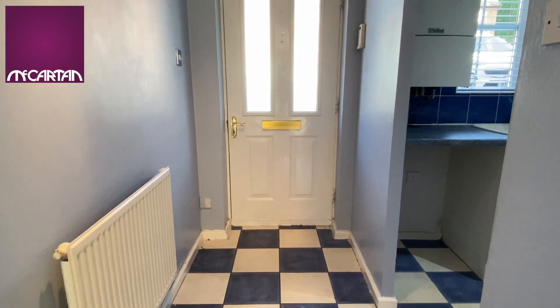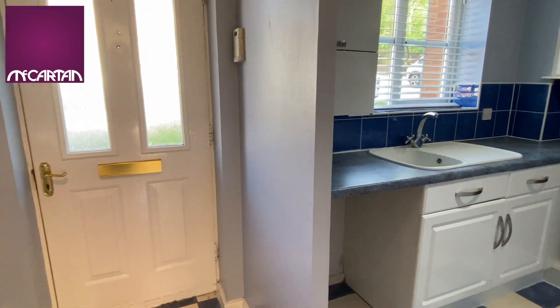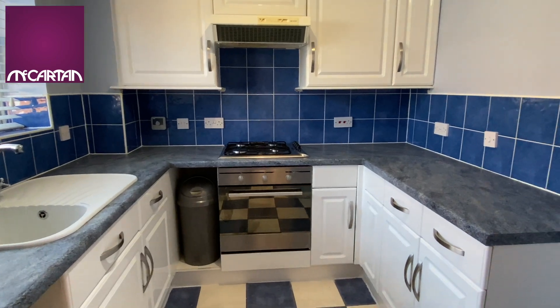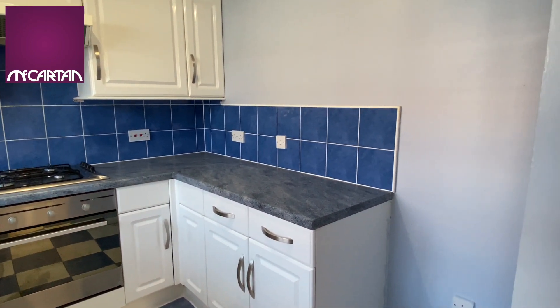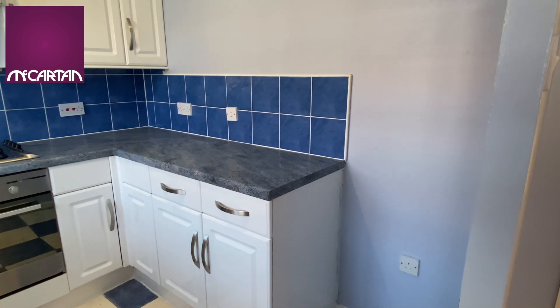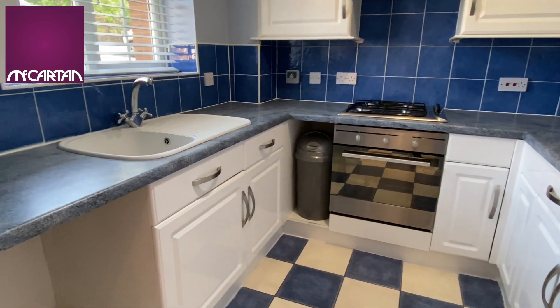As you come into the property you have this nice tiled entrance hallway which leads straight into the kitchen, which is at the front of the property. It's a nice modern kitchen with plenty of storage units high and low. It is an unfurnished property and doesn't have any white goods, but there is room for a stand-up fridge freezer and plumbing for a washing machine.